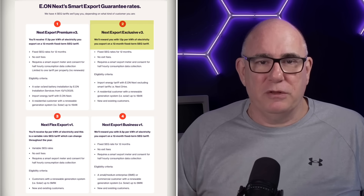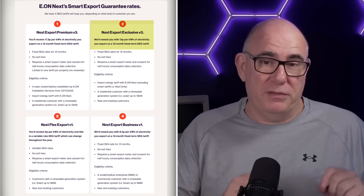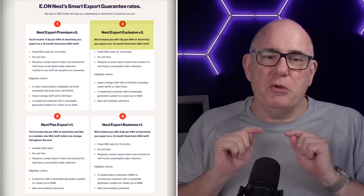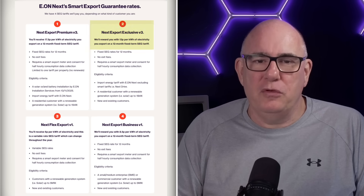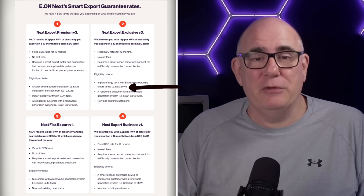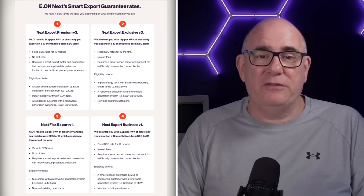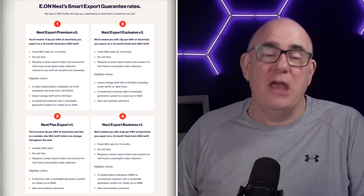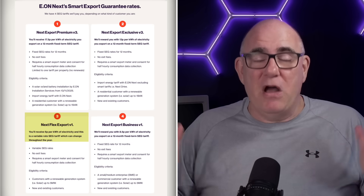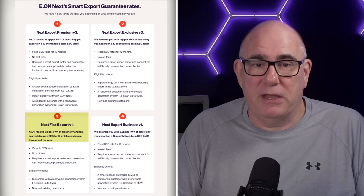There are two other options. There is a 13 pence option — and you might think that doesn't sound too bad coming down from 16 pence. But you can only get 13 pence if you're not on a smart tariff. It specifically says not available to NextDrive customers — those customers who have an EV and are using a smart tariff to charge their EV at lower rates overnight. They are excluded from the 13 pence tariff. And that means the vast majority of customers are going to be placed onto the 6 pence per kilowatt hour tariff.